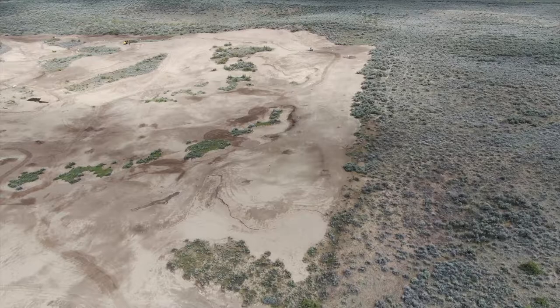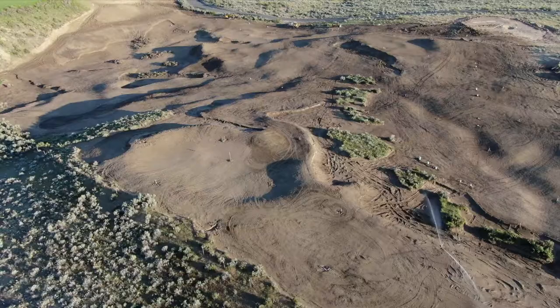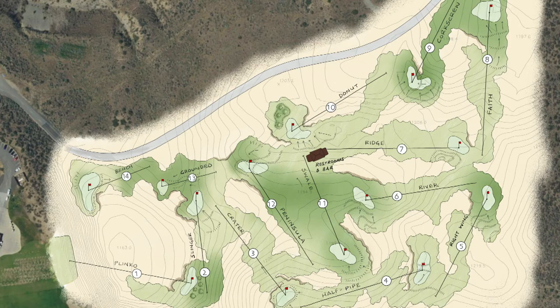Course two, as of the three that are planned so far, is a 14-hole short course and it's sitting out here behind me — and it is wild. It's maybe the best piece of terrain on the whole property. We didn't use it for the big course because it is wildly contoured. It was pretty difficult to figure out a full-scale hole through it, but 14 short holes sitting between 75 and 150 yards — it was perfect.